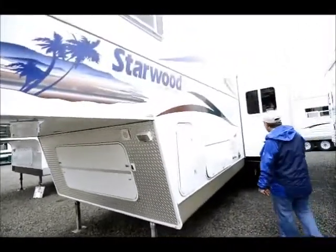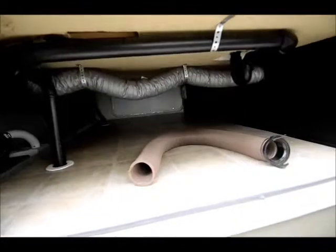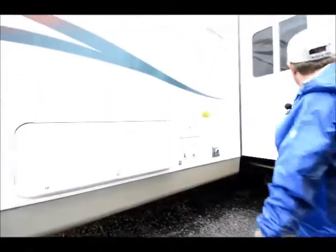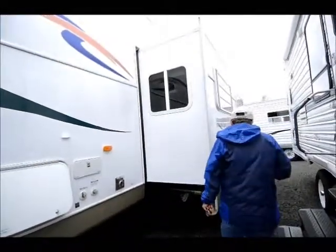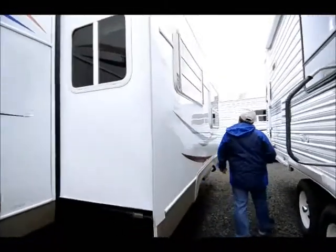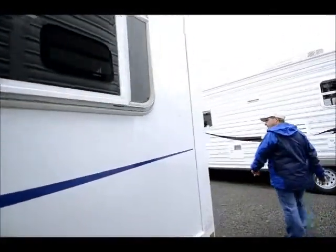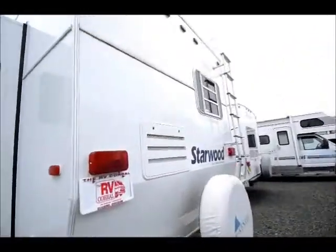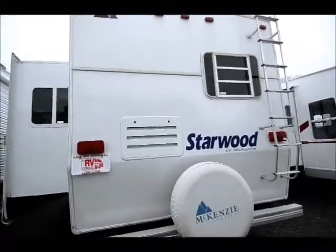It is an enclosed heated underbelly, so it is a Four Seasons trailer. You've got lots of storage up front. There's a slide room here with windows at each end of the slide. There's a big window out here at the back — you can see a window out the back of it even though it's a rear kitchen. A lot of rear kitchens don't have a back window, but this one does.